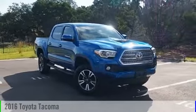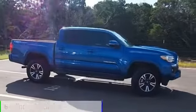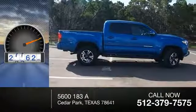2016 Tacoma. This vehicle is powered by a six-cylinder 3.5 liter engine. This vehicle has less than 30,000 miles.